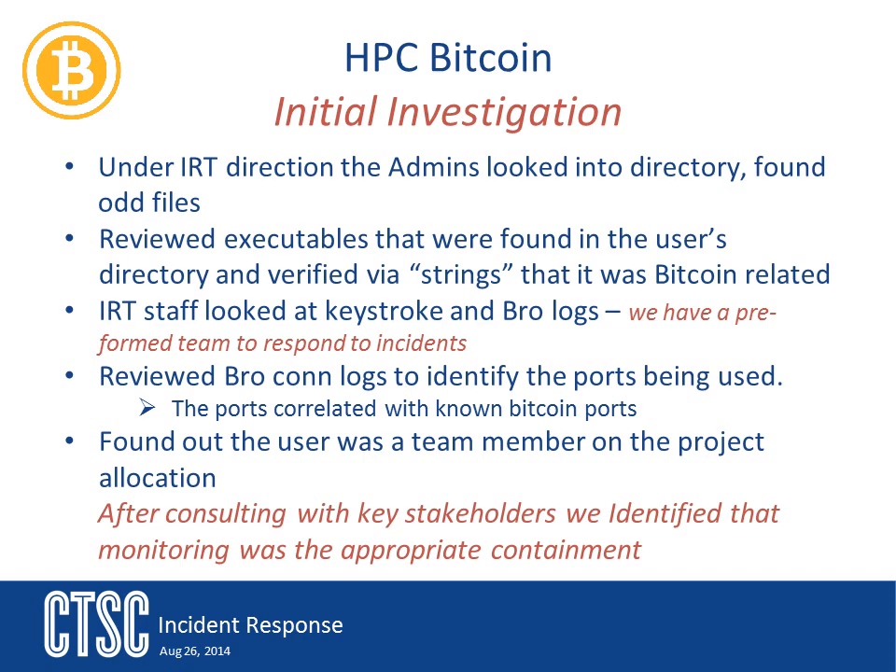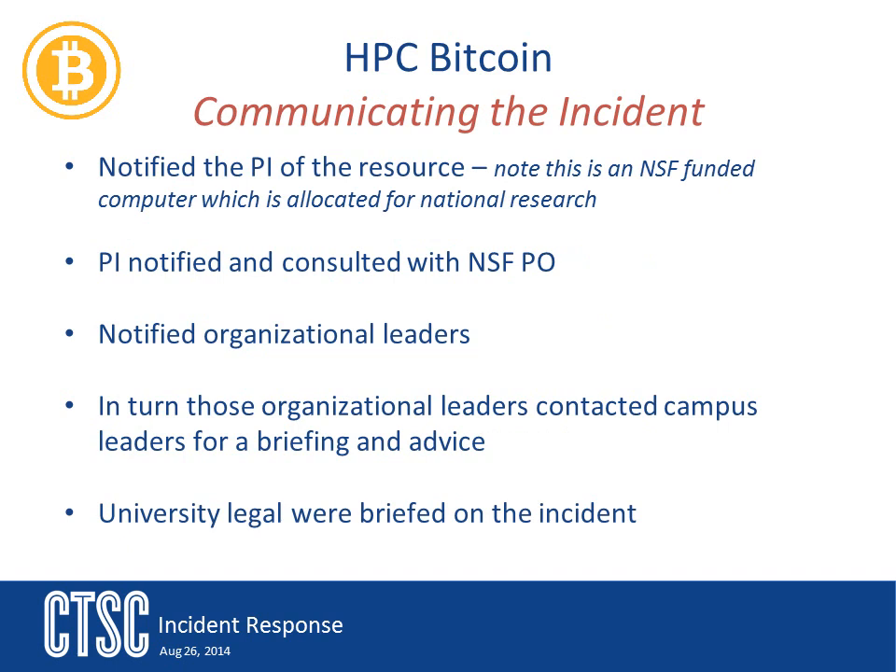The communication of this incident involved a few steps. The first part was talking to the PI for the resource. While the investigation was going on, the resource PI spoke to the director of the supercomputer, and then the two of them contacted the project's program officer at NSF. The incident response team notified the director of NCSA and also legal counsel about what was going on. The team made sure everyone up the chain knew something was happening and that it was being actively investigated. You need to make sure you take the time to notify everyone who needs to know — that's why, when you're developing your procedures, you need to identify these people.